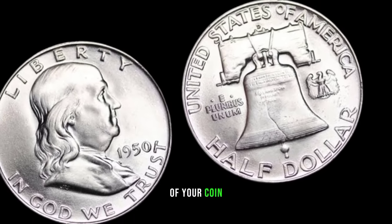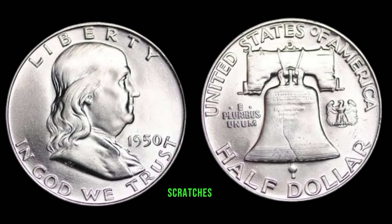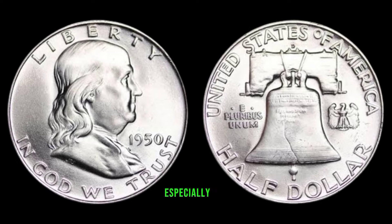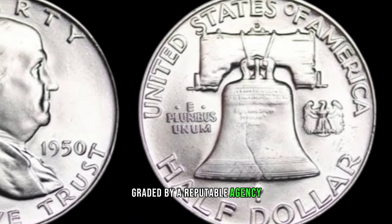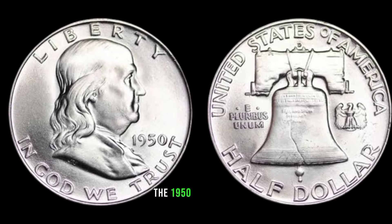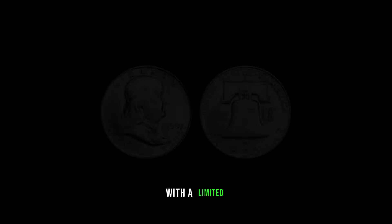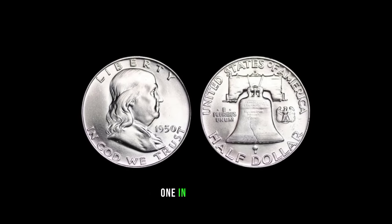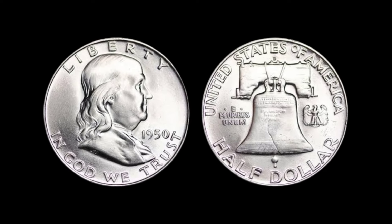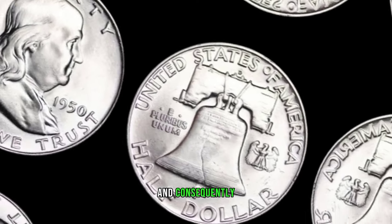The 1950-D Franklin Half Dollar is known for its scarcity. With a limited mintage, finding one in excellent condition becomes a thrilling treasure hunt for collectors. Rarity often translates to higher market demand and, consequently, a higher price. Understanding the historical context can provide valuable insights — the Franklin Half Dollar pays tribute to one of America's founding fathers, Benjamin Franklin, making it not just currency but a piece of history.